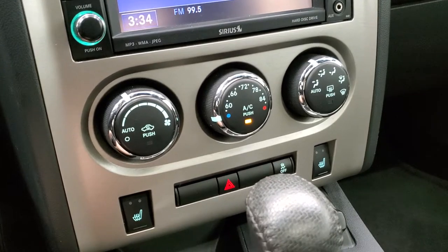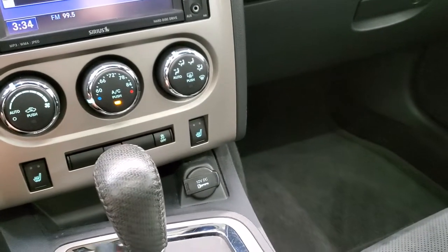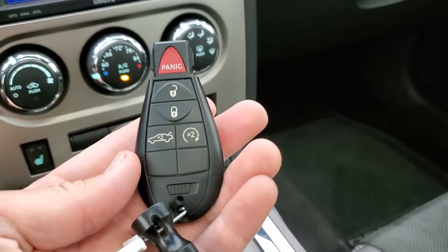Down here are your climate controls, your heated seat buttons, and your automatic transmission. It does have keyless entry with remote start.